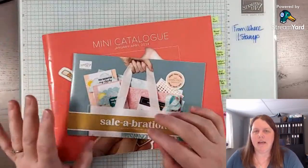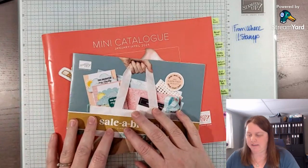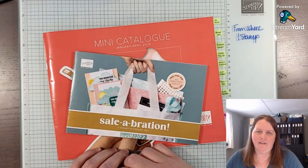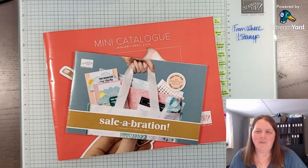I'll have the links below for the catalogs, and also to request the Mini Catalog and Celebration Catalog in the description below. I hope you'll join me on Thursday for my next video where we'll be scrapbooking using some new products. See you then!